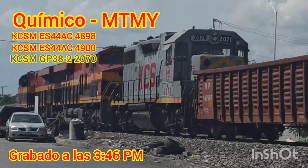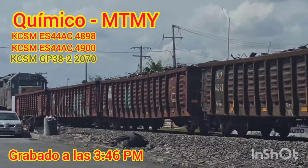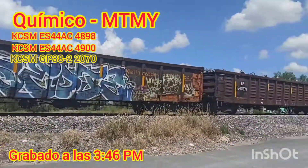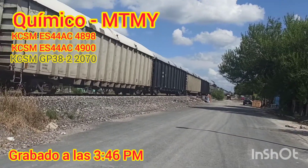¡Ahí se va la 2070! Unas góndolas de Missouri Pacific con chatada para el local Lobos, luego de TX — Missouri Pacific, góndolas gigantes, y cisternas. Y ahí le veo unas tolvas.